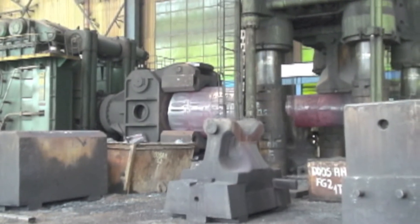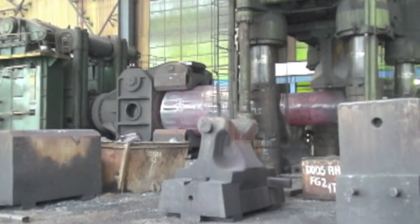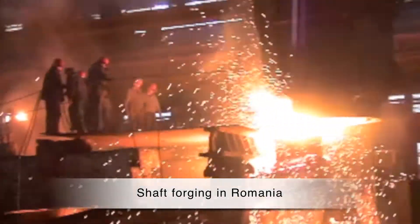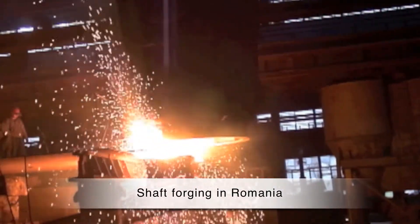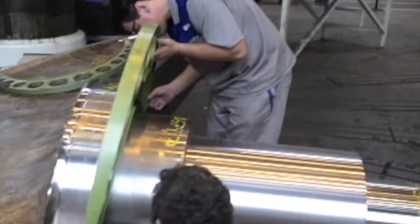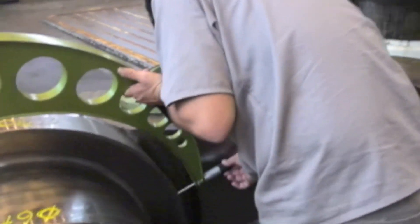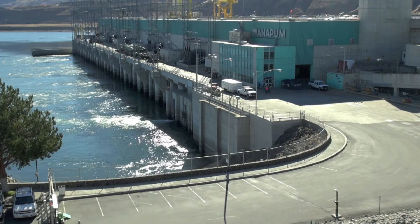We ensure that the contractors build and manufacture the parts as per the specifications and the contract documents. Some of the countries we've gone to are Romania for the shafts and the hub. Brazil supplies the blades. Slovenia supplies the blade levers. And then Voith York in Pennsylvania provides a lot of the fabrications and machining on many of the parts. We see the parts start from scratch to the finished product and make sure they're made correctly, so that when they show up at Wanapum Dam, they can fit together with all the other parts.